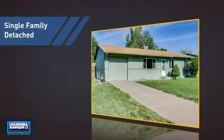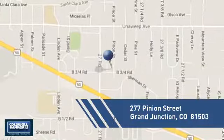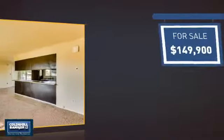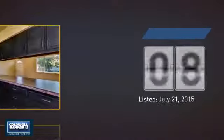This detached home is a great choice for families who want the privacy of their very own lot, and it's located in this area. Currently listed at just under $150,000, it's been on the market since July.